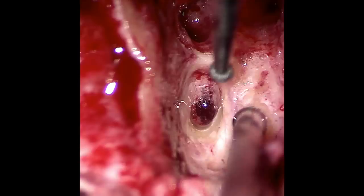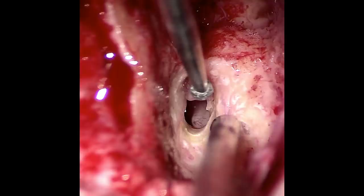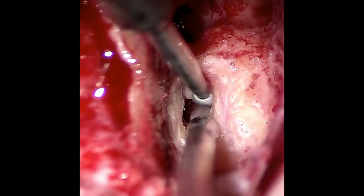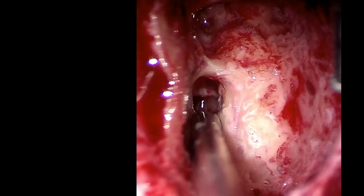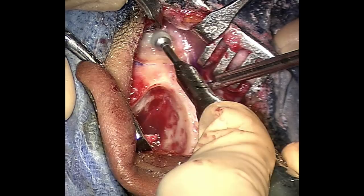Here the facial recess part of the mastoidectomy is being drilled away to expose the round window. Attention is then redirected to the skull above the mastoid, where a well and channel is drilled into the bone where the implant receiver will be secured.